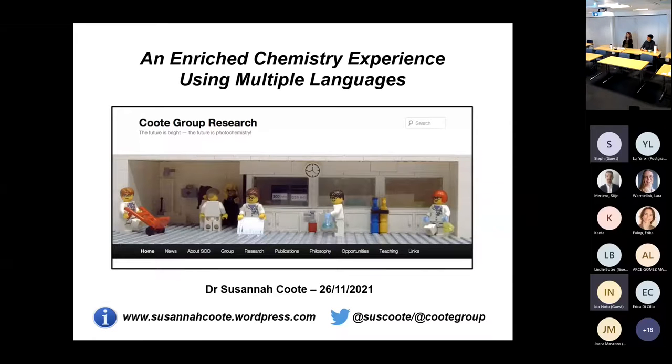So hopefully everyone can see my slides now. It should be an enriched chemistry experience using multiple languages. What I want to talk about today is my experience of using languages in science — a very personal perspective of where I've been during my career.